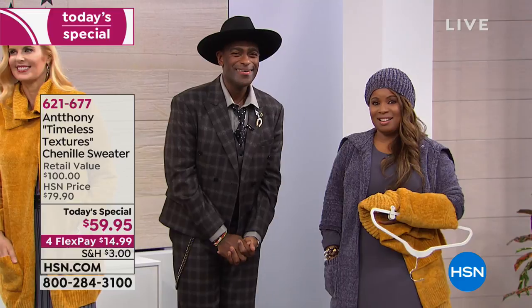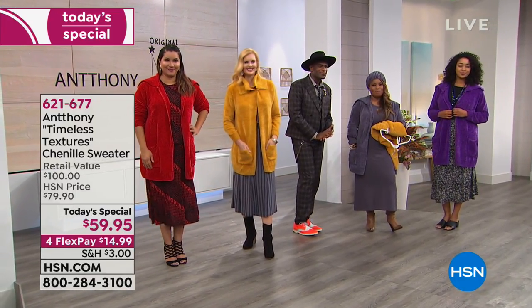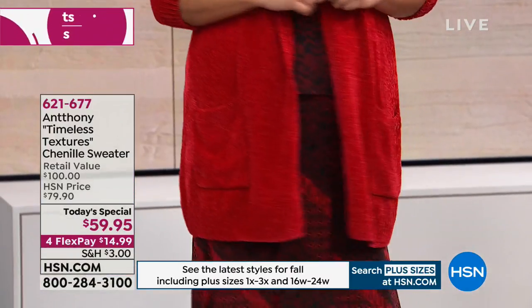I bought so many different things — the square neck top in black, a two-piece jacket and top set in red, and the reflections two-piece in red and peacock. I just can't stop. I've got to turn off the TV pretty soon.